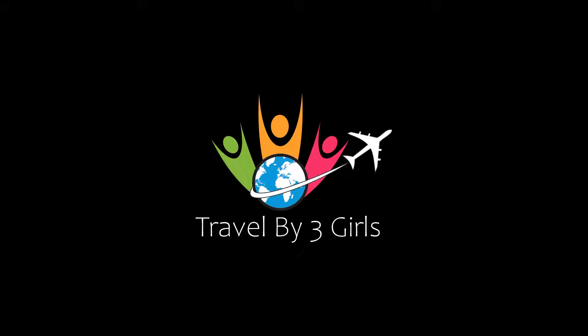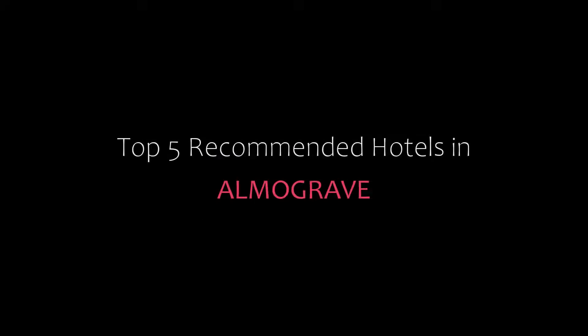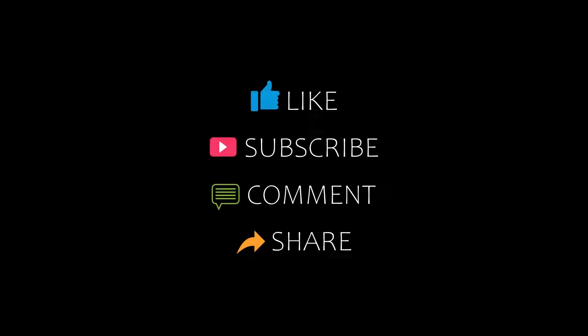Hello everyone, welcome back to my channel. You are watching a new video of top recommended photos. Please subscribe to my channel and don't forget to like, share, and comment. Let's start the video.